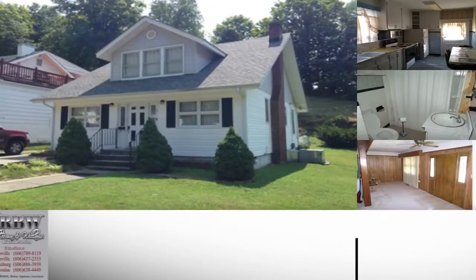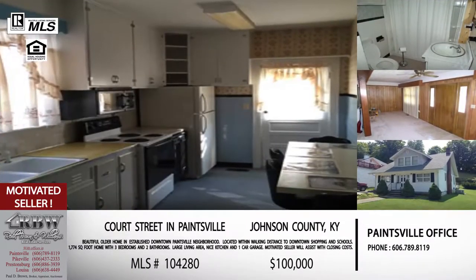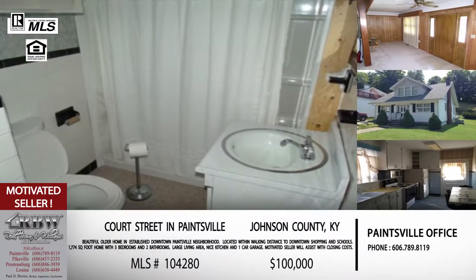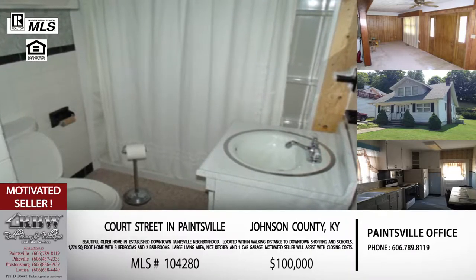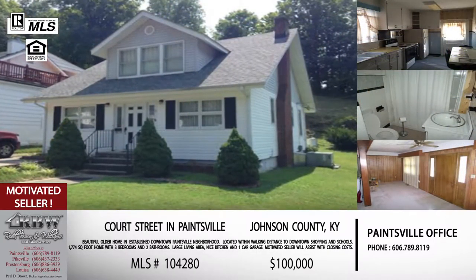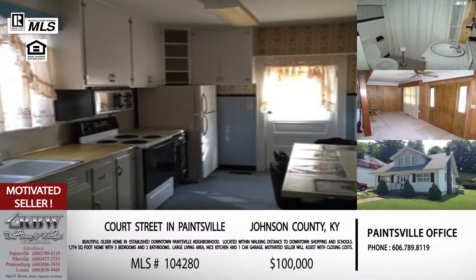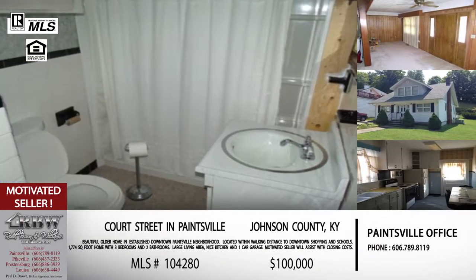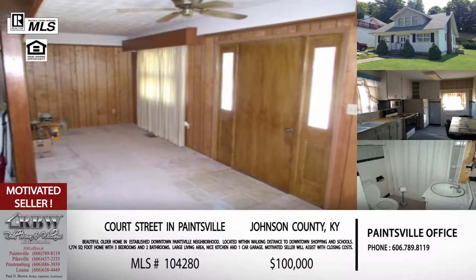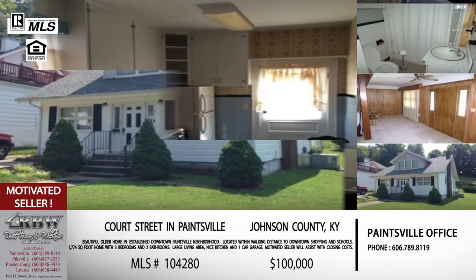Moving along, we're staying in Johnson County but moving into downtown Paintsville. This one is located off of Court Street, right downtown — very close to Paintsville Elementary School, right between Our Lady of the Mountain School and the Methodist Church, with Big Sandy Community and Technical College campus right there. All the eclectic shops, diners, and coffee shops are within walking distance, and of course October and Apple Days is a great opportunity for this house. On the inside, it's got over 1,700 square feet.